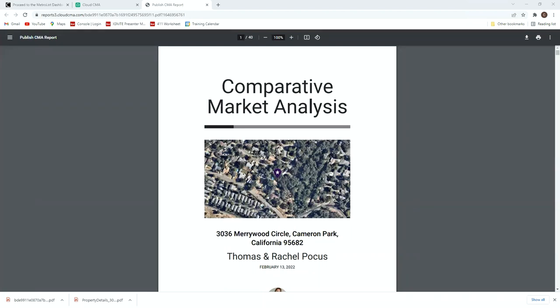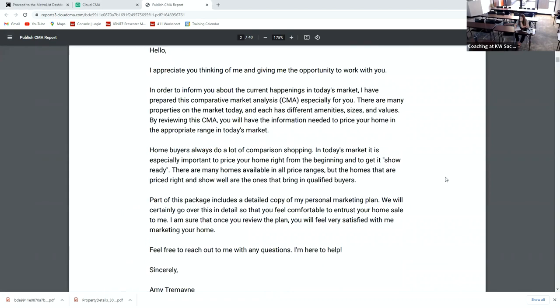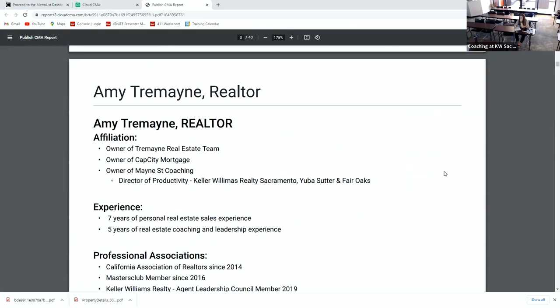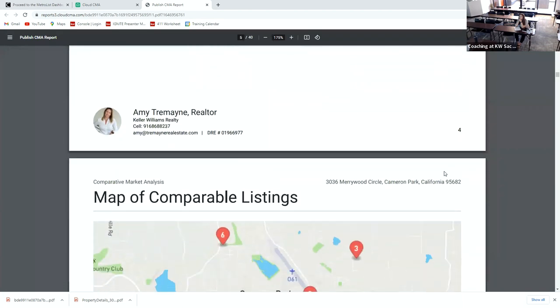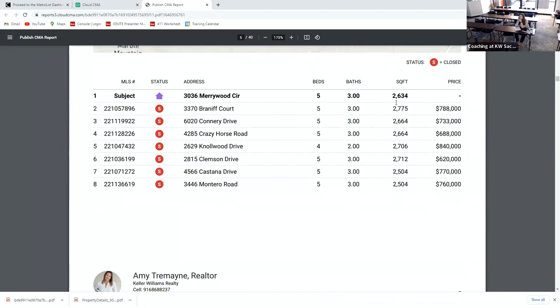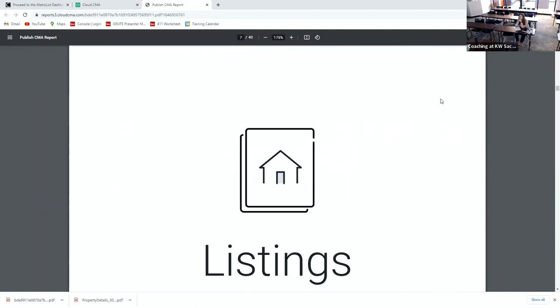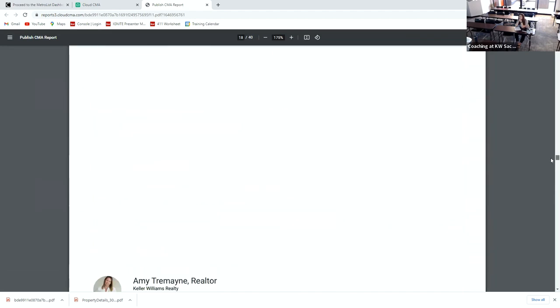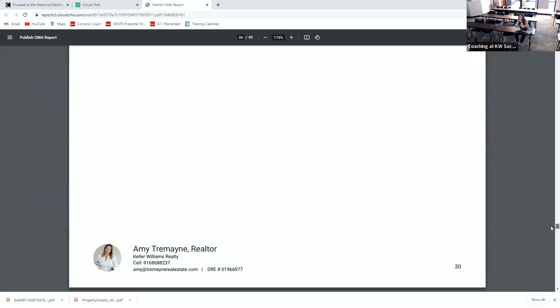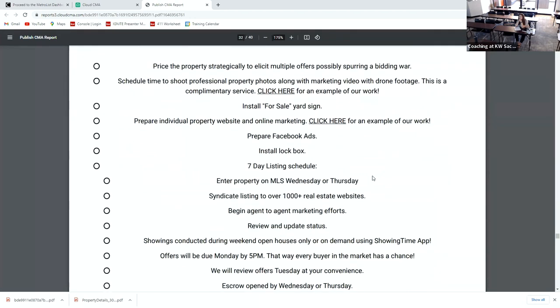This is my listing presentation that I just put into the chat. This is what I use. I usually like to send this to them ahead of time. It's got a letter to the seller, my resume, the CMA — all of this is created by MetroList. I didn't do anything but add my resume and the listings. It gives you a map, breaks down the size compared to the subject property. Part of it was created and part I updated for myself.